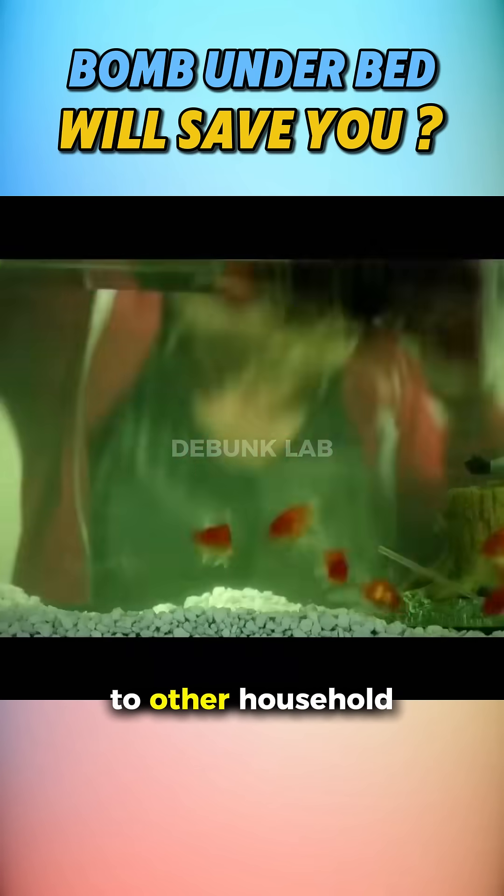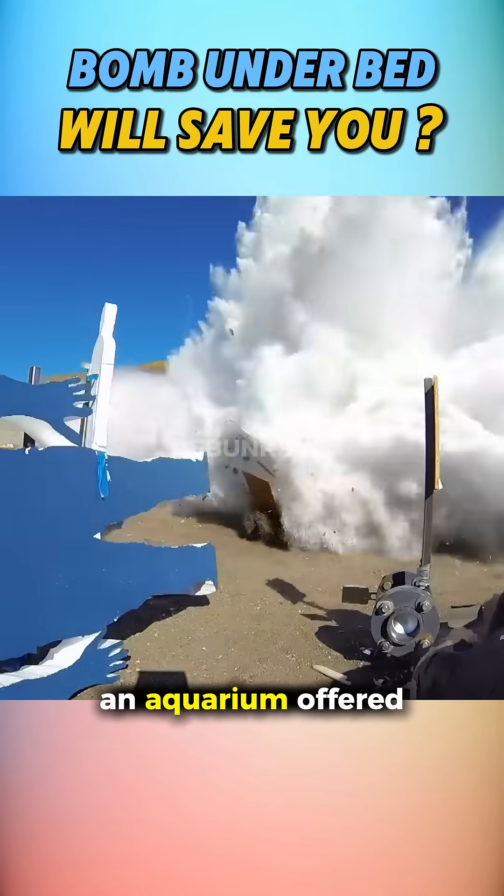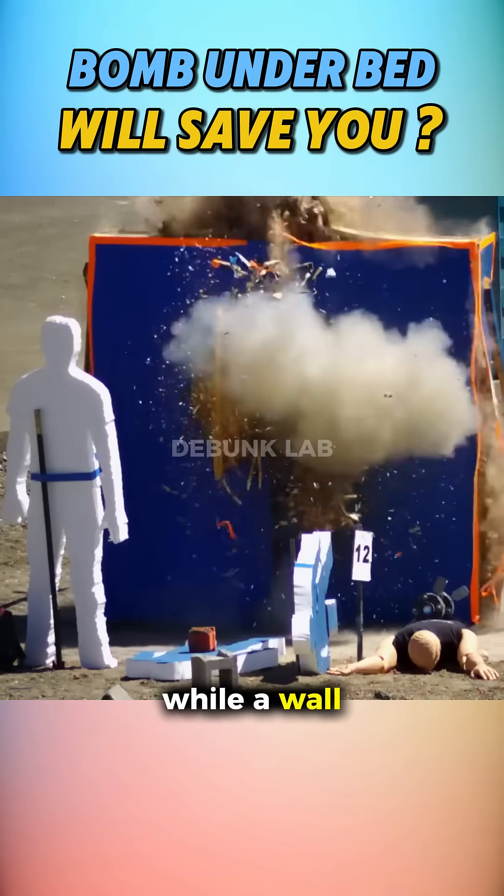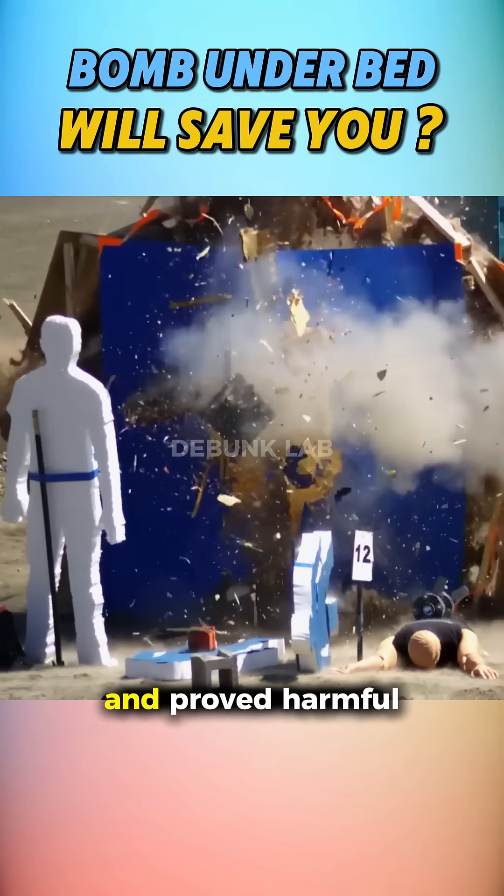The team broadened the tests to other household hiding spots. An aquarium offered plausible protection in some configurations, while a wall-safe concentrated blast effects and proved harmful.